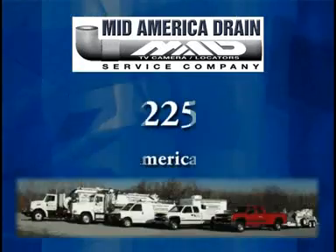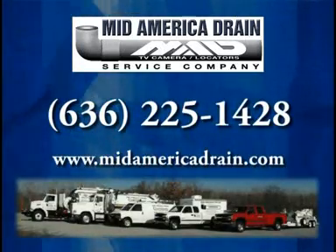So for your next excavation project, give Mid-America Drain a call and save time and money.